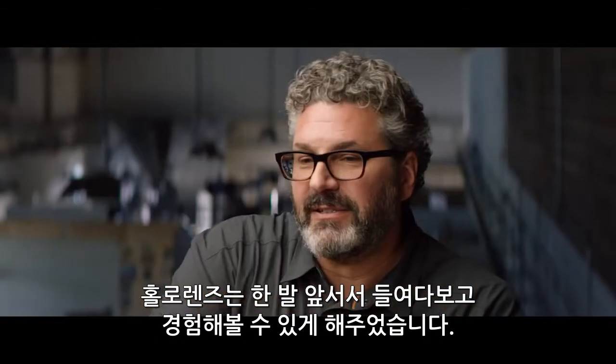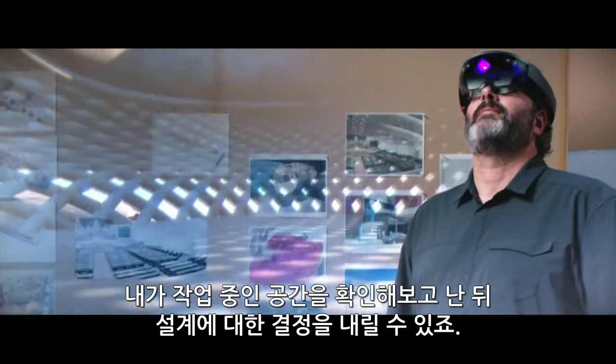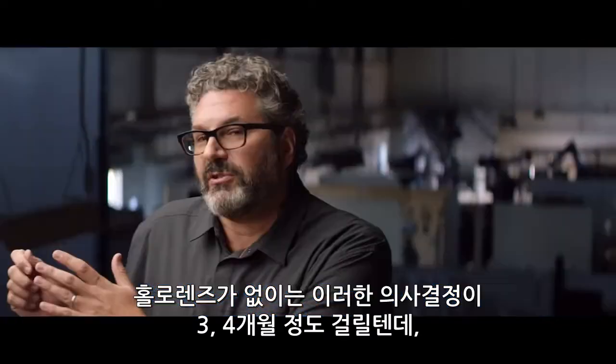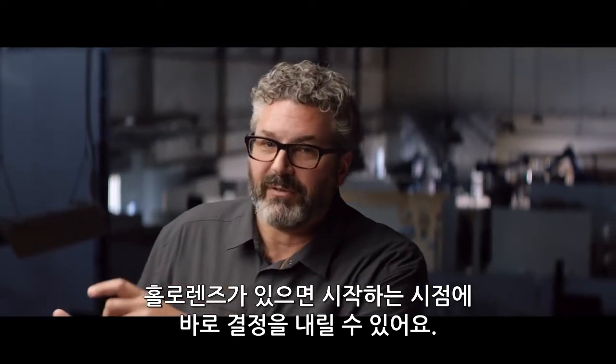Microsoft HoloLens lets us get inside stuff earlier and experience it. I can look up and see the volume that I'm in and start to make decisions about how to design it. Without a HoloLens, I would have been making those decisions three or four months from now. But with the HoloLens, I'm making those decisions at the moment of inception.